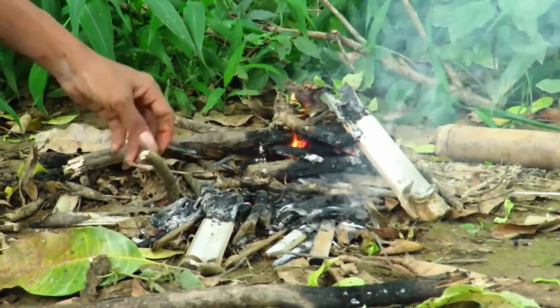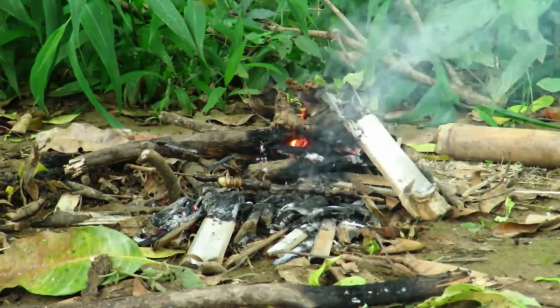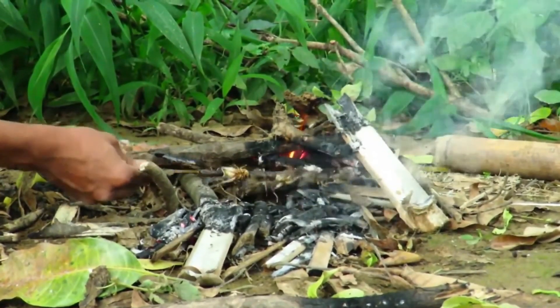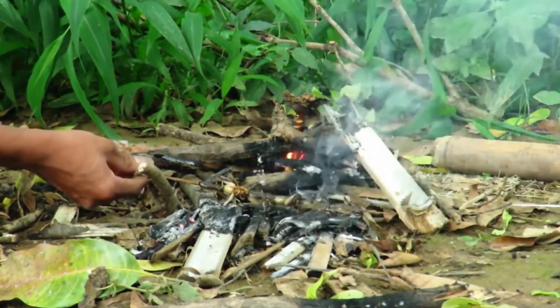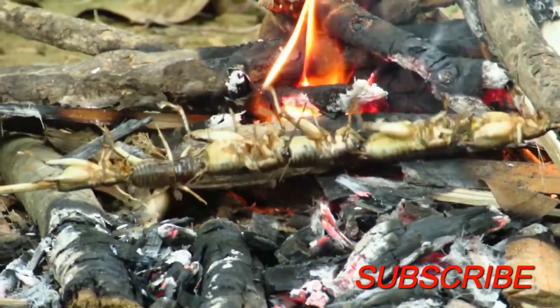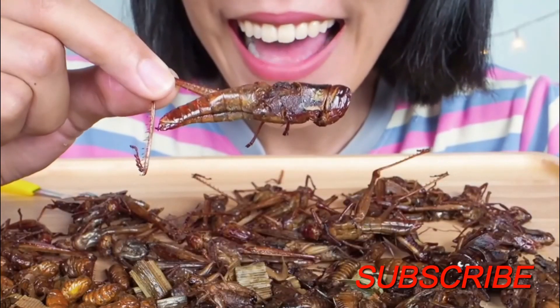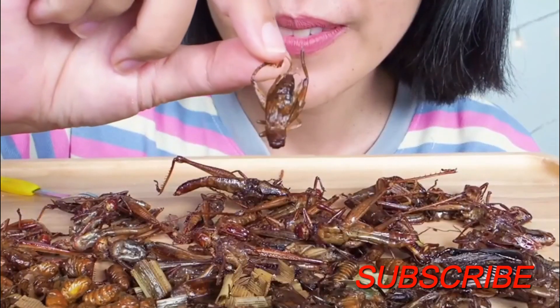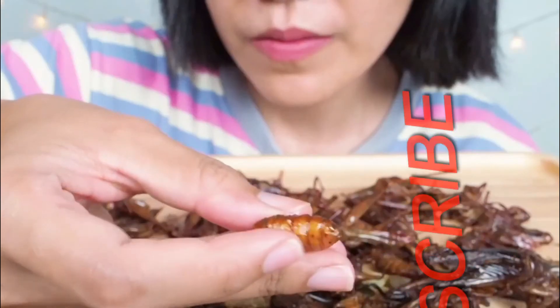If you enjoyed this episode, don't forget to like, share and subscribe. Would you consider eating crickets or other insects, or do you frown at the very thought of it? Please leave a comment below. My name is Cristian and until the next video, all the best!